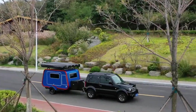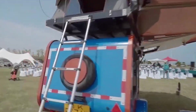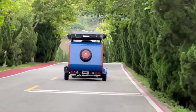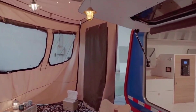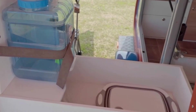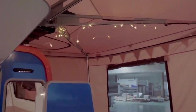The Teardrop Caravan is a small, lightweight trailer that's perfect for easy camping and travel. Its unique teardrop shape helps it cut through the air smoothly. It's quick to set up and easy to tow with most vehicles because it has just two wheels. The caravan usually has a cozy sleeping area for two people and often comes with a small kitchen at the back. Available in different sizes and styles, each teardrop caravan is designed to be unique, and its practicality and distinctive look have made it a popular choice for outdoor enthusiasts.